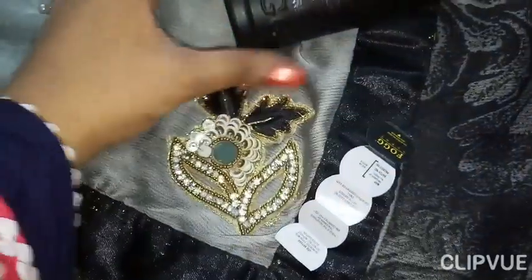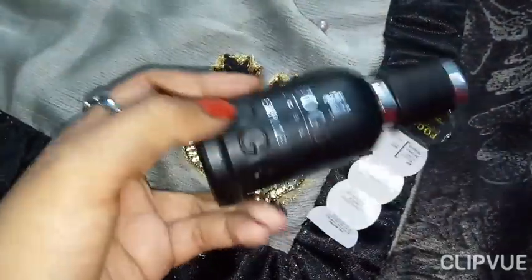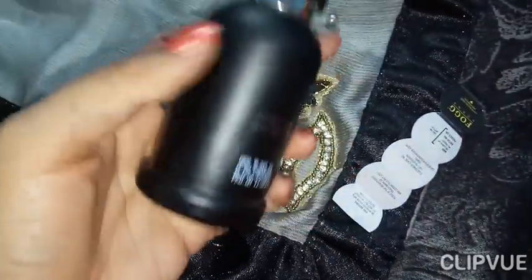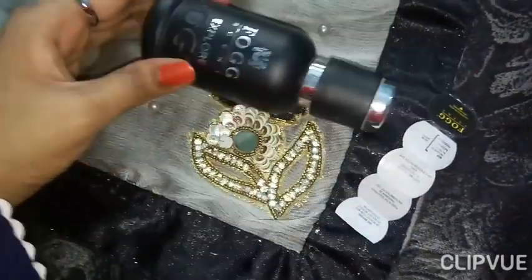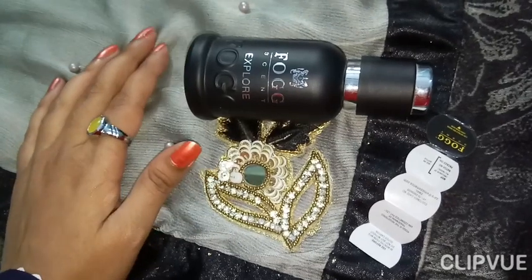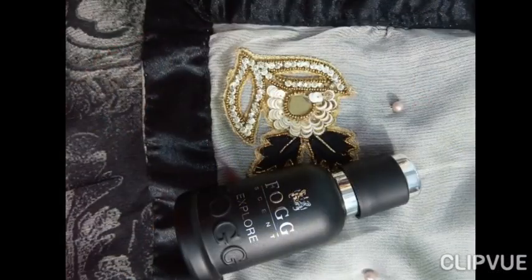So that's all about this Fog Scent. If you want to explore it, you can. If you like this video, please subscribe for more videos. Thank you.